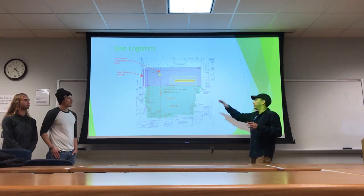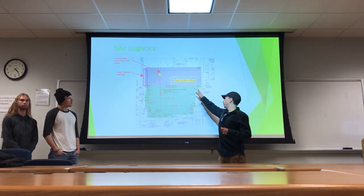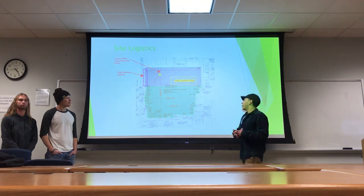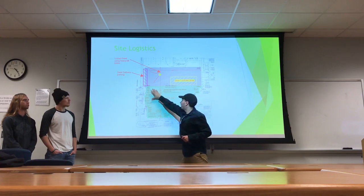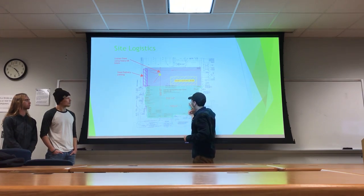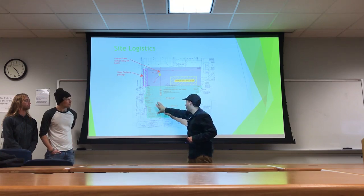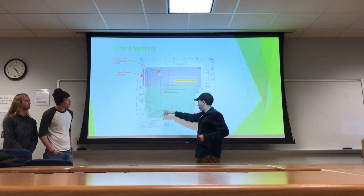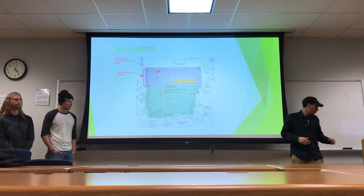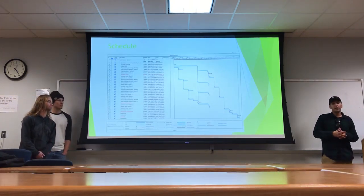This will actually be the steel laydown location for the first and second sequences in our erection plan. From then, this section of the building will be finished and we'll then work on the bottom portion of the building. We'll have to move our laydown into this part of the site during that process. From there, I will pass it off to Grayson to talk about schedule.